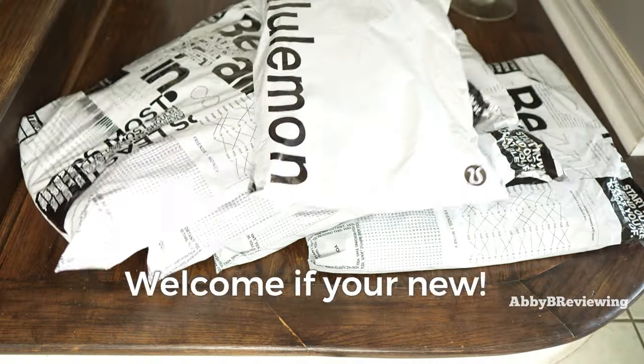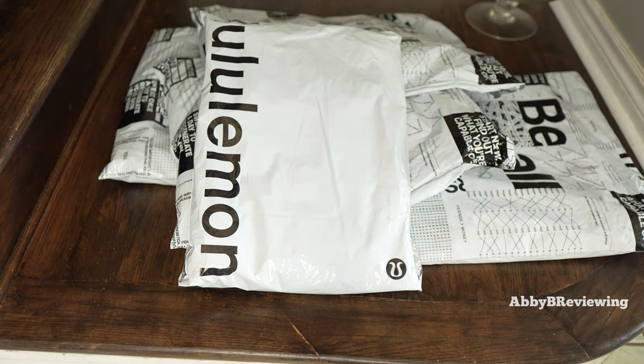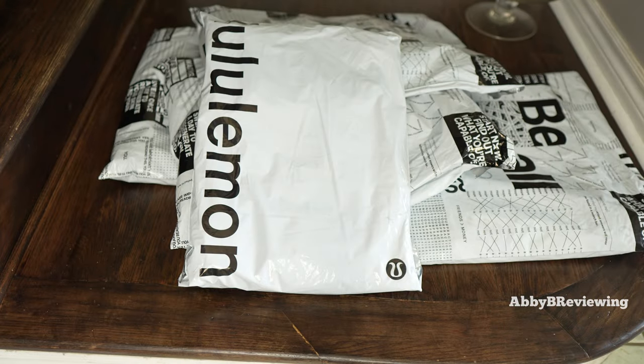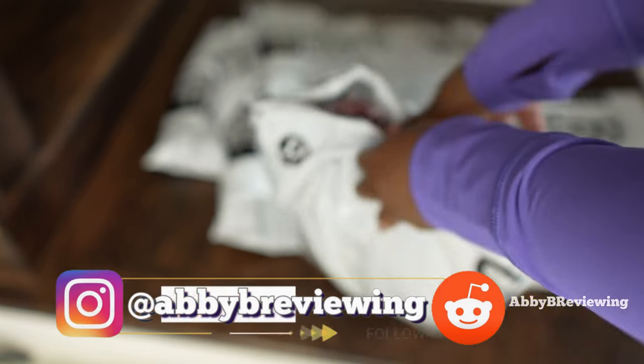Hi everyone, Abby here and welcome back to my channel, or welcome if you're new. Today I am back with another lululemon haul for you guys as requested. This is a haul for August 2022 totaling over $675 — a bit of a back to school for anybody looking for a backpack for school, for work, for the gym, travel, and more. Make sure to hit that subscribe button if you're not already subscribed.